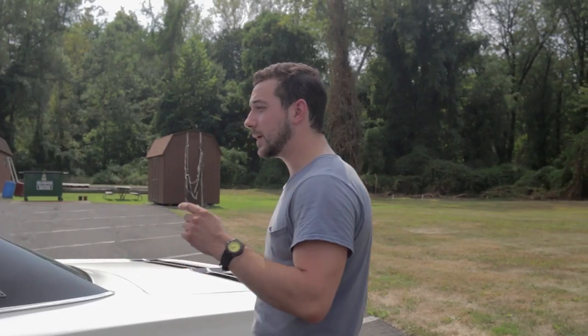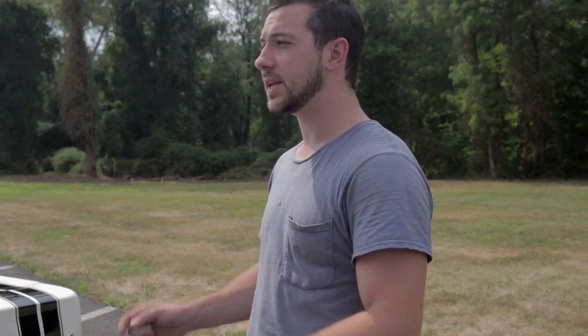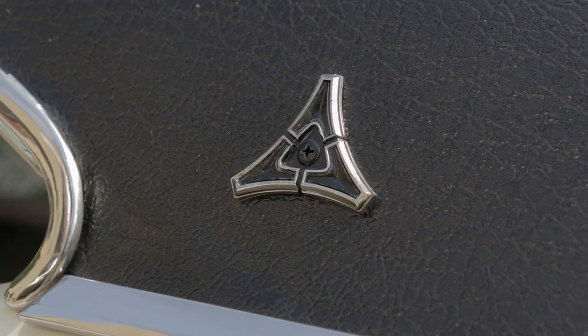The vinyl top is original. We wound up keeping it — no bubbles, no tears, no rips. It's the most pristine vinyl top I've ever seen on a vehicle from the 60s. We took extreme care in not damaging it during the whole restoration process.